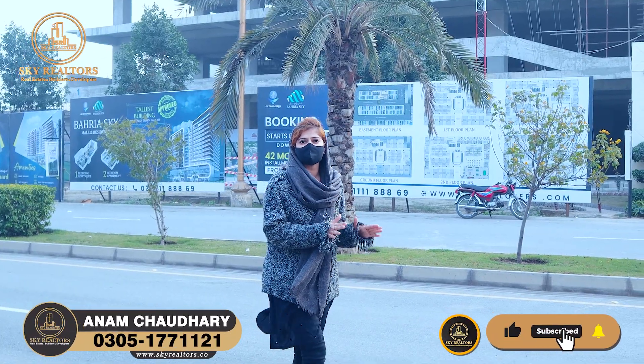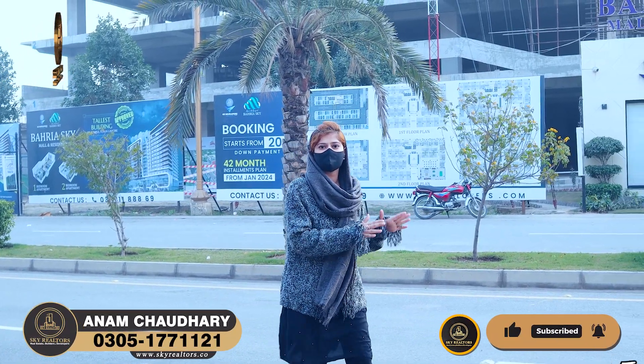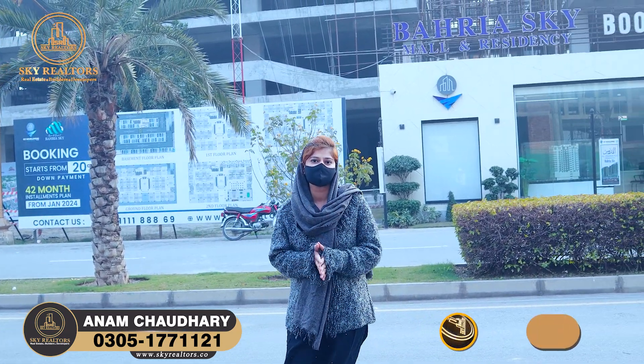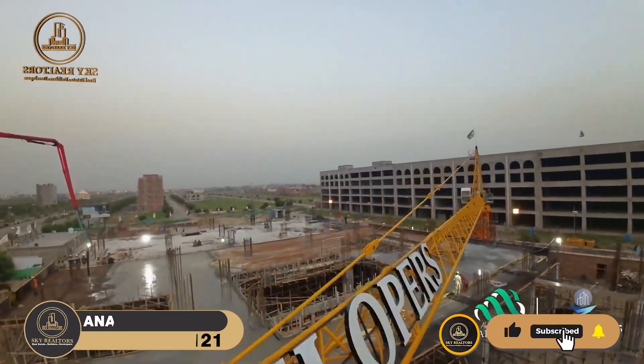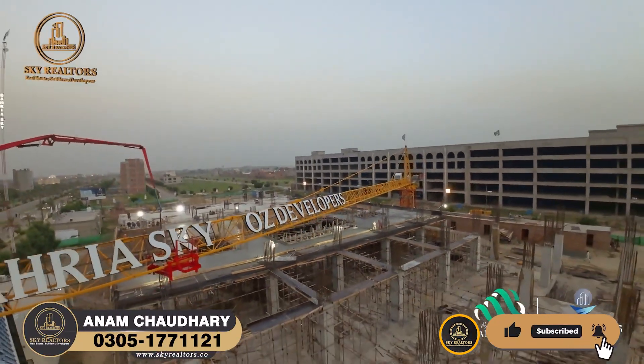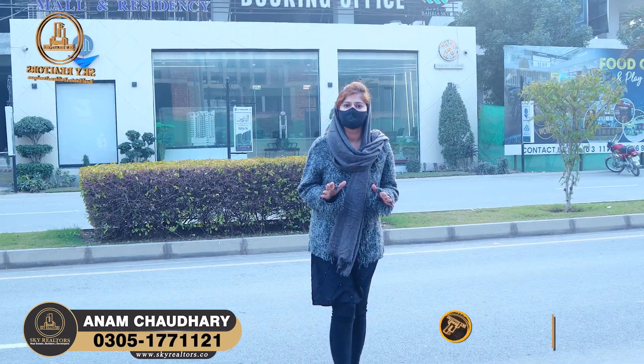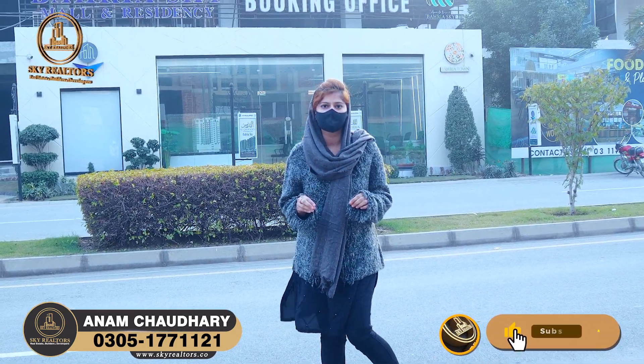The ground floor is completed. In addition, three floors are completed and four floors are almost completed. So there is very rapid construction happening. The reason is that there is a tower crane here that you will not find in any other high-rise building. So there is a huge opportunity — don't miss it. There are only a few days left.